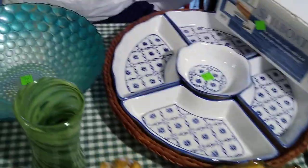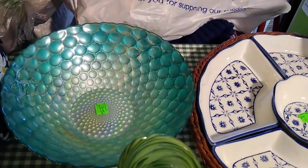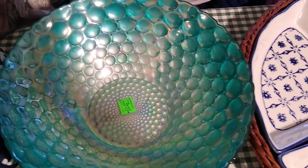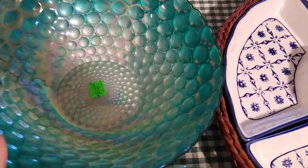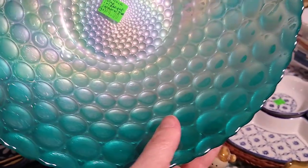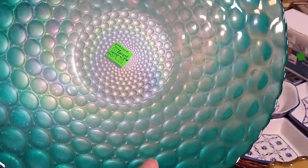A couple more things you saw me pick up — this pretty blue bowl back here. It is peacock blue and iridescent. I paid $4 for it, and it would sell for about $30. You can see the carnival glass there.